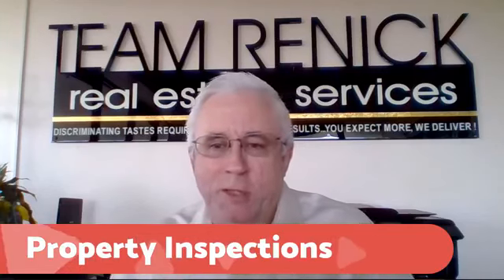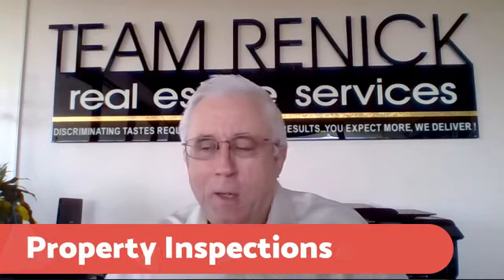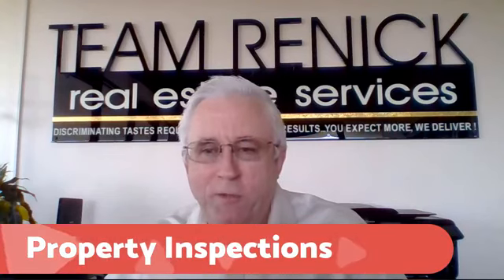This is Mike Rennick. I'm a broker associate with Keller Williams on the Water. I am the senior broker and the team lead for Team Rennick Real Estate Services.